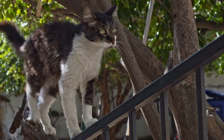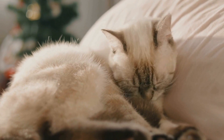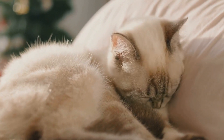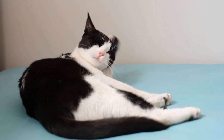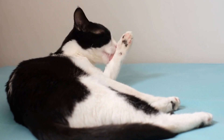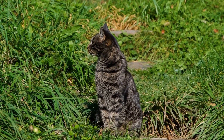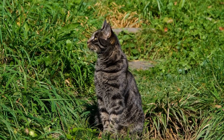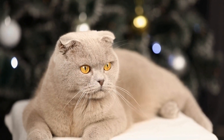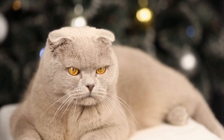Indoor vs. Outdoor Cats: One of the most important decisions you will make as a cat owner is whether to keep your cat indoors or allow them to venture outdoors. While many people believe that cats are natural hunters and need to roam freely, the outdoors can pose numerous threats to their safety. Outdoor cats are at risk of getting hit by cars, contracting diseases, fighting with other animals, or being exposed to poison. Therefore, it is generally safer to keep your cat indoors or provide them with a secure outdoor enclosure to explore.